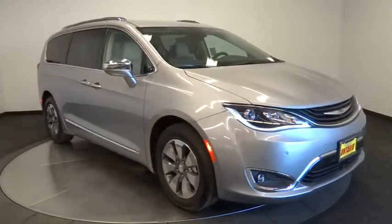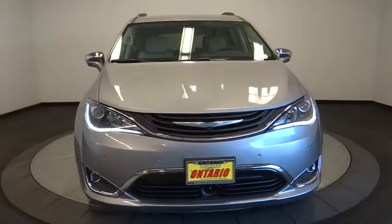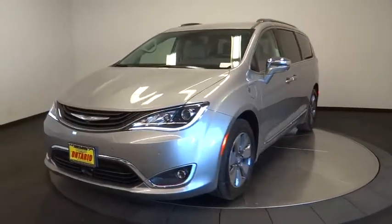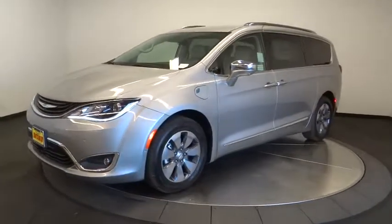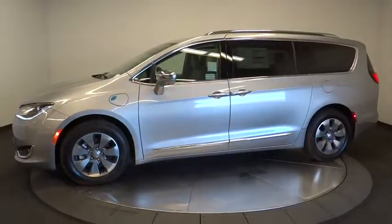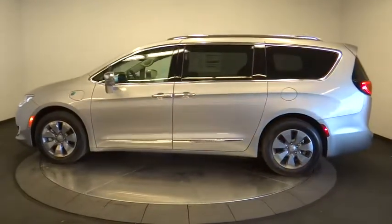2017 Pacifica. The Pacifica crossover features the driving attributes of a sedan and the utility and space of a minivan or SUV. The Pacifica has top notch safety scores, an upscale interior, and a spacious cabin that leaves room for your family to grow. Here are some of this vehicle's great options.